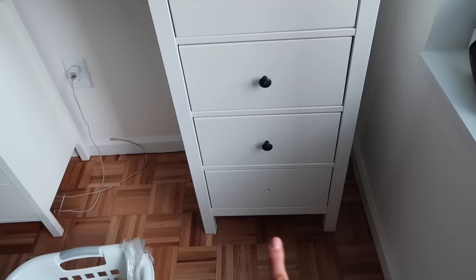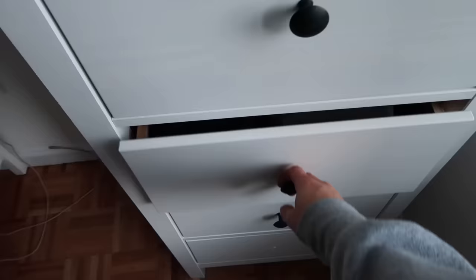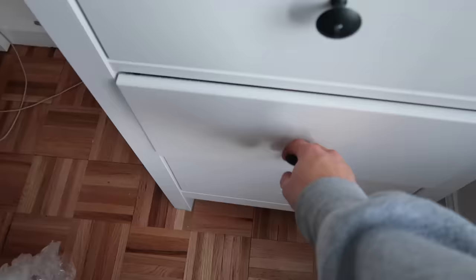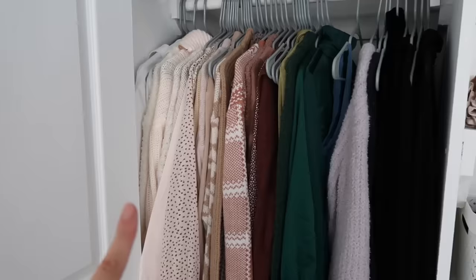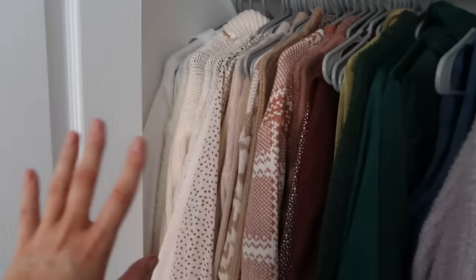Moving over to my smaller dresser from my old apartment — we knocked off one of the knobs during the move and the screw got bent, so I need to replace that. The top drawer I haven't put anything in yet. Next drawer is all my t-shirts: graphic tees, sleep shirts. This drawer is all sports bras and workout tops — Amazon tanks, Target tanks, and all my sports bras. Then biker shorts and some other athletic shorts, and the bottom drawer is all my leggings.